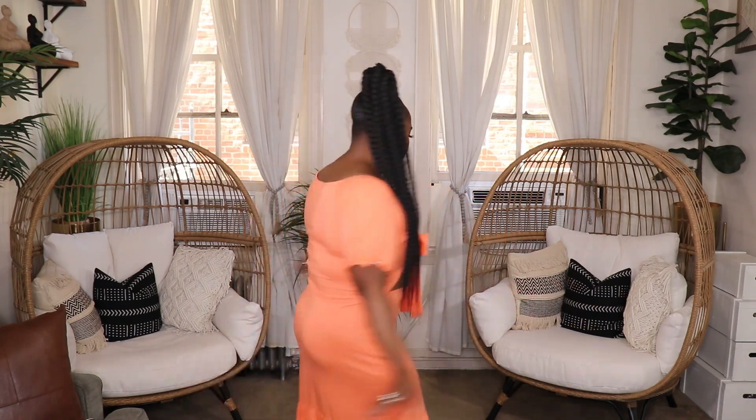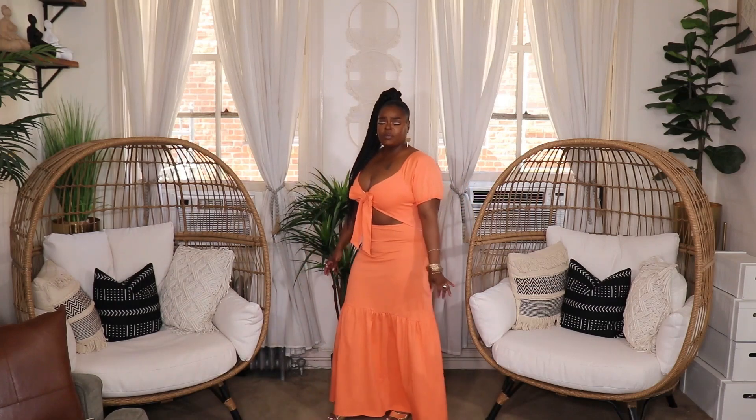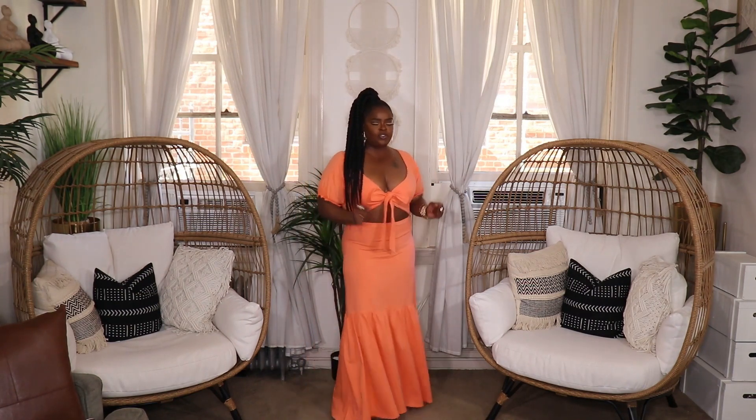It's a tie-front dress so you just tie it in the front as tight as you want. You can wear it with or without a bra, or wear a swimsuit underneath. It's a maxi dress with a fishtail bottom, and I threw it on with some gold heels. This is in a size 12 from the regular side of Boohoo — a must-have for vacation, I am so ready to pack this and fly somewhere.